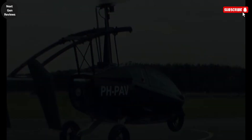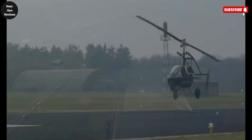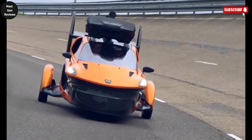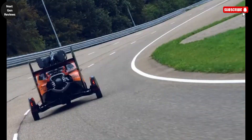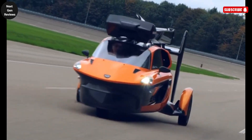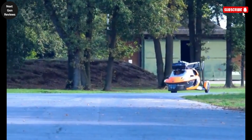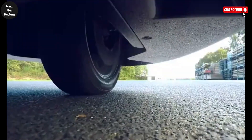The PAL-V Liberty represents a groundbreaking leap in personal transportation. It's not merely a flying car — it's a bold redefinition of freedom and mobility. Developed in the Netherlands, this innovative machine seamlessly combines the functions of a road vehicle and an aircraft, allowing you to transition from driving on highways to flying through the skies in just a matter of minutes. On the ground, the Liberty functions as a stylish, three-wheeled car capable of reaching speeds up to 160 kilometers per hour, maneuvering smoothly through city streets or highways.